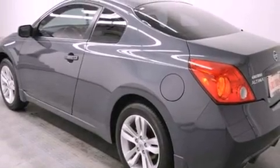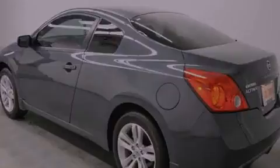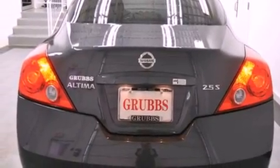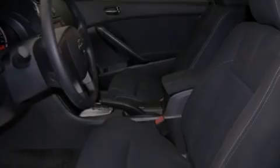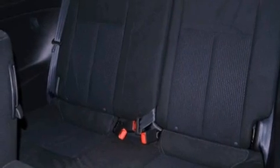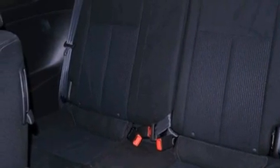Features include a low tire pressure indicator, traction control and stability control systems, cruise control, fog lamps, tinted glass, an anti-lock braking system, side curtain airbags, air conditioning, full power accessories, and keyless ignition.